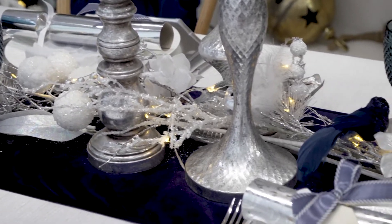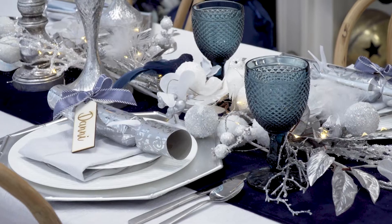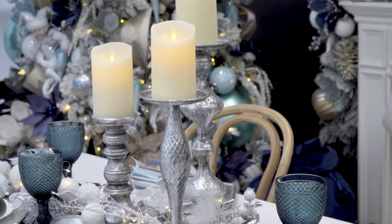On top of the table runner we've layered one of our new garlands, which matches the wreath — it has lovely silver twigs, white hydrangeas, and little white baubles throughout. We've nestled in some little birds and then topped it with some chrome seed lights.